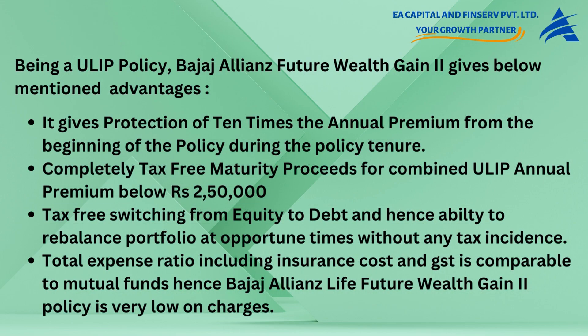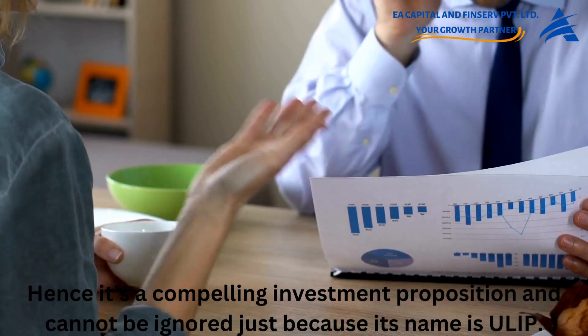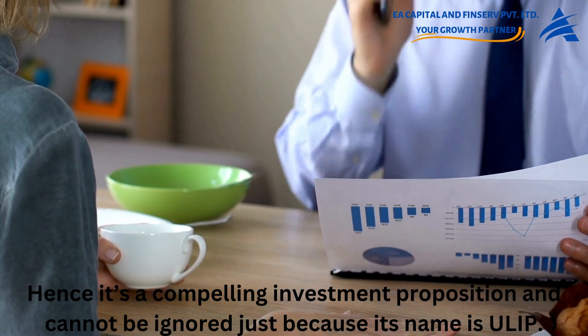Being a ULIP policy, Bajaj Allianz Future Wealth Gain 2 offers protection of 10 times the annual premium from the beginning of the policy tenure, completely tax-free maturity proceeds for combined ULIP annual premium below rupees 2,50,000, and tax-free switching from equity to debt — enabling portfolio rebalancing at opportune times without any tax incidence. The total expense ratio including insurance cost and GST is comparable to mutual funds, making this policy very low on charges and a compelling investment proposition.